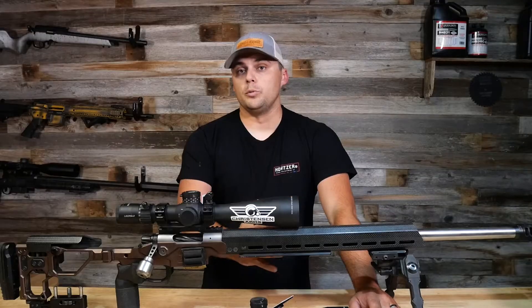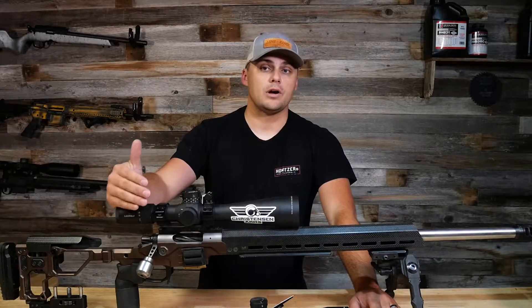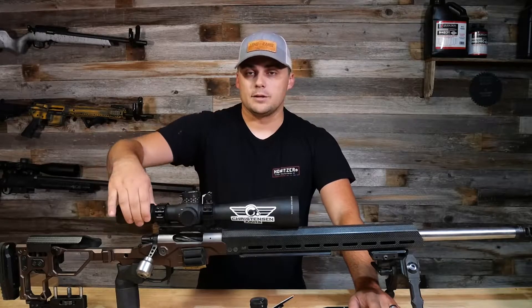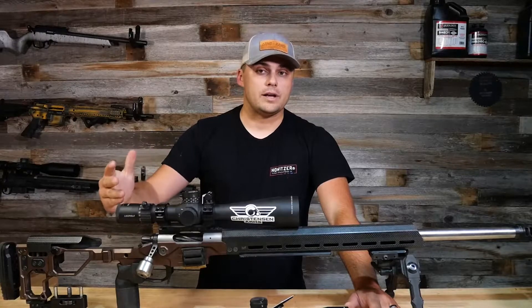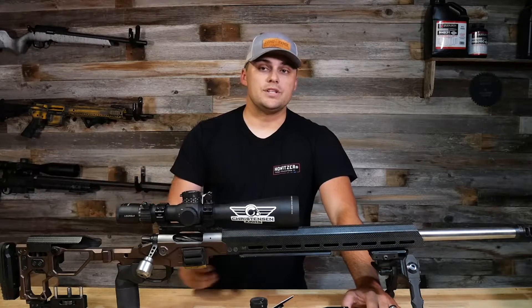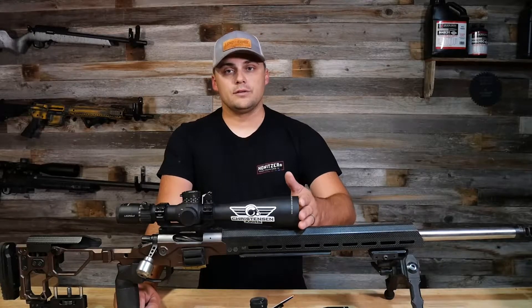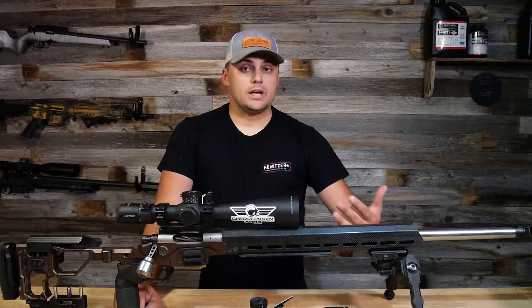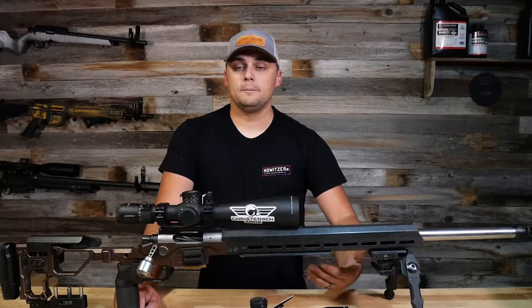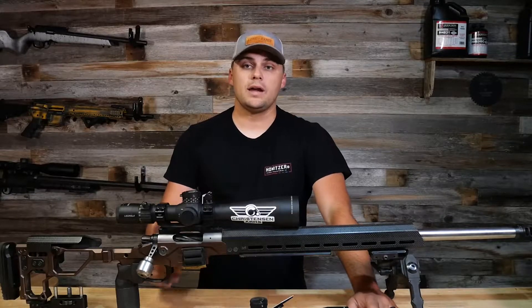This one is the 5 to 25 by 56 model. If you're unfamiliar with scope nomenclature, the 5 to 25 is the magnification range — lowest setting is five times, highest is 25 times magnification. The 56 refers to the diameter in millimeters of the objective lens, which gathers light, so a bigger objective lens gives you more light, clarity, and better low-light visibility.